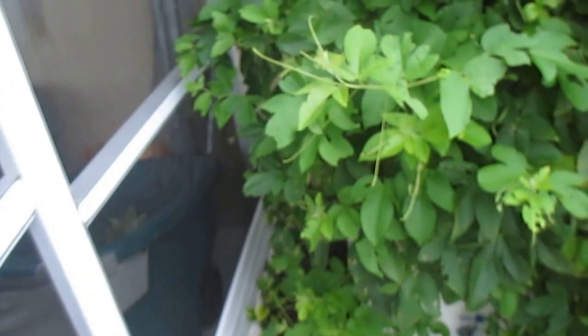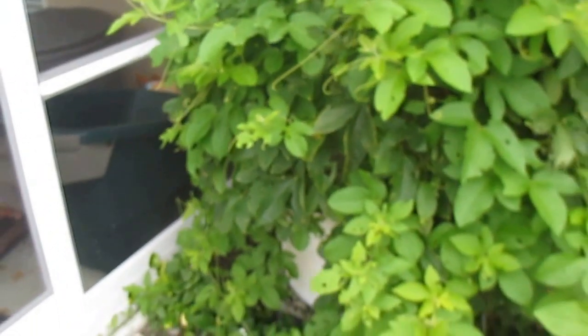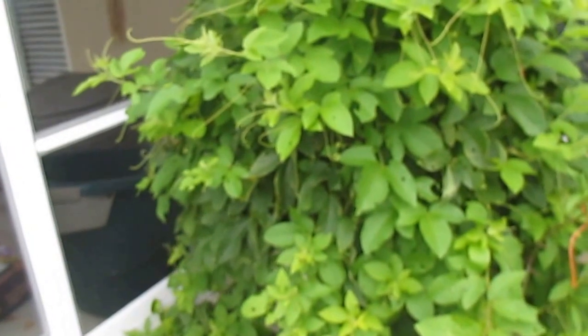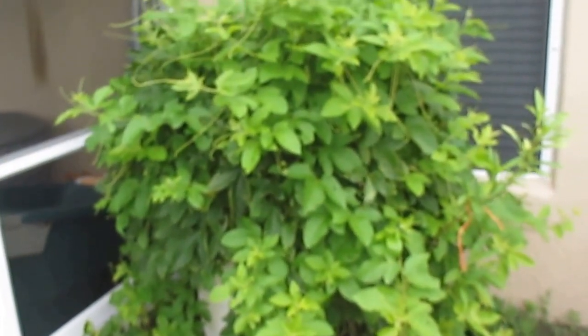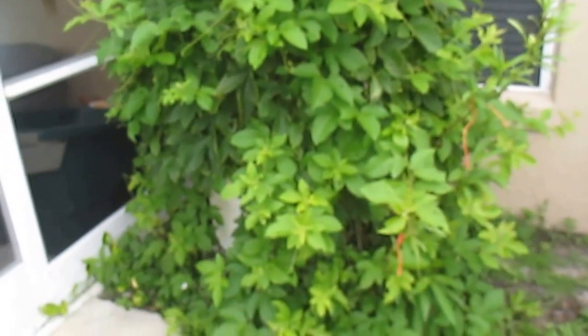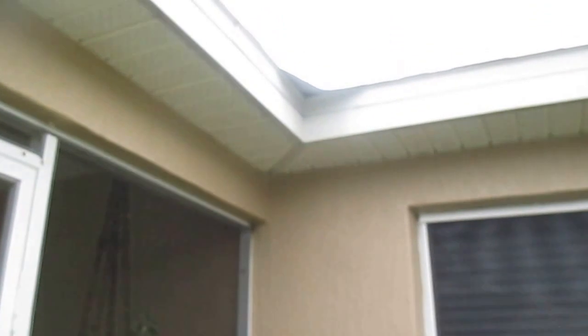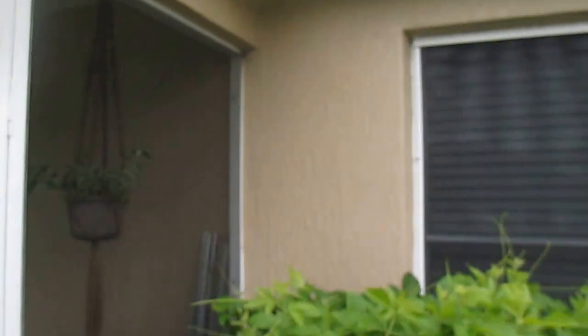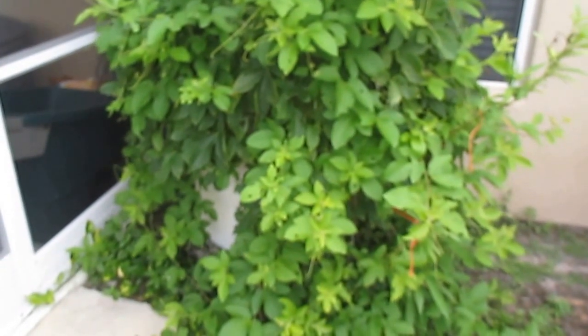Daisy here from Maple Hill 101. It's the beginning of June in central Florida, and we just wanted to share this cool thing with y'all from our garden. This is our passionflower vine that's growing on one of our three rain barrels. We don't have gutters, so all the water that comes off the roof goes right in there, and as you can see, this vine is really happy.